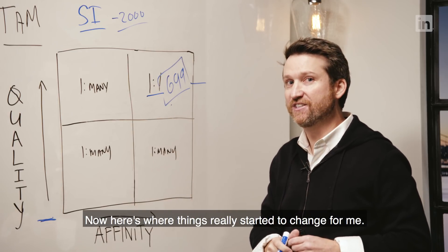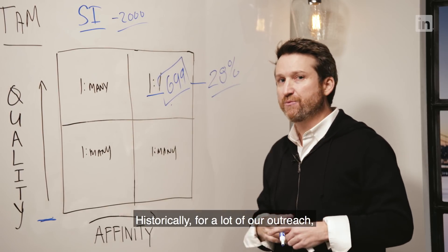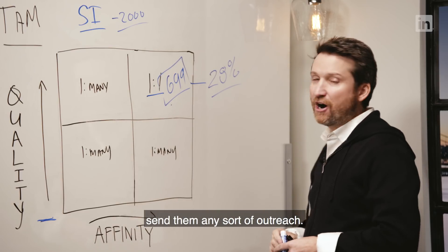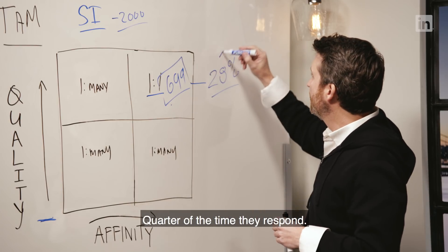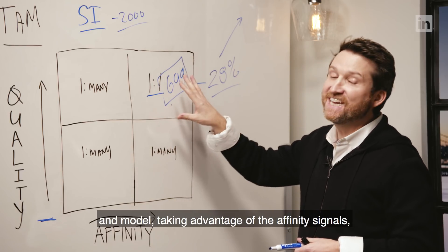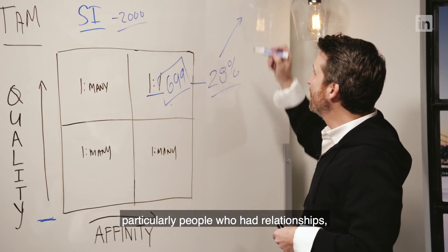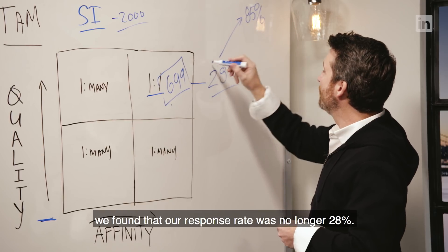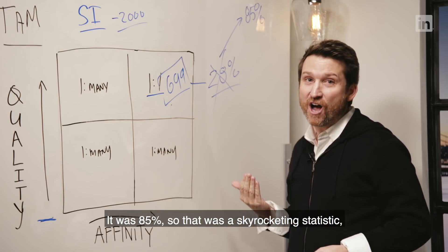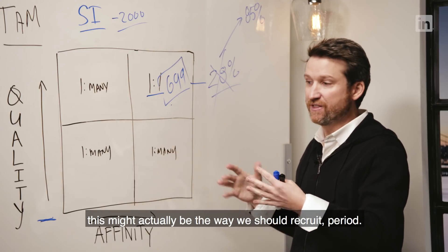Here's where things really started to change. Historically, for a lot of our outreach we get about a 28% response rate — about a quarter of the time people respond. When we incorporated this data-driven recruiting model and took advantage of affinity signals — particularly people who had relationships — our response rate was no longer 28%. It was 85%. That was the biggest leap I'd ever seen, and it changed our thinking that this might actually be the way we should recruit, period.